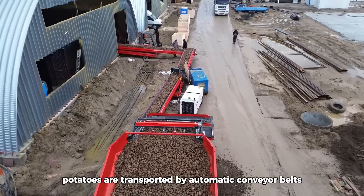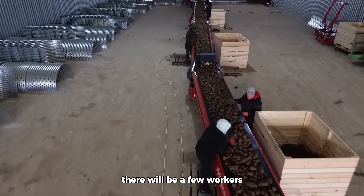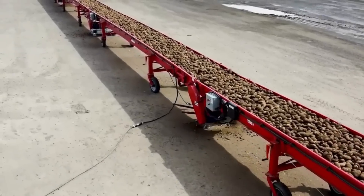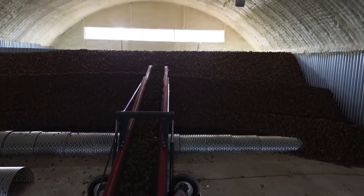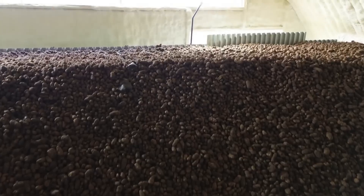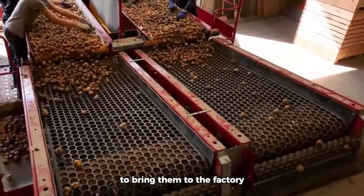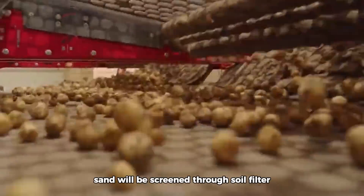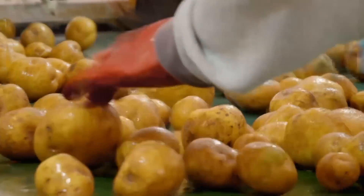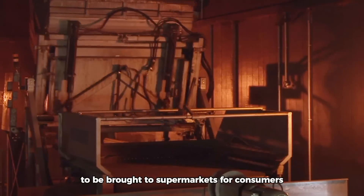Potatoes are transported by automatic conveyor belts to replace human labor. There will be a few workers standing next to the conveyor belt to remove any diseased potatoes. Just like that, tons of potatoes are easily put into storage. If there is no storage immediately after harvest, farmers will process the potatoes and bring them to the factory, where sand and soil are screened through a soil filter. Potatoes then continue their journey to the factory, where they are packaged to be brought to supermarkets for consumers.